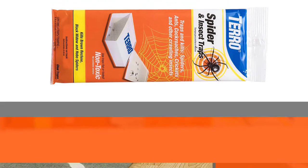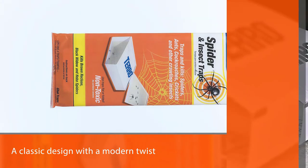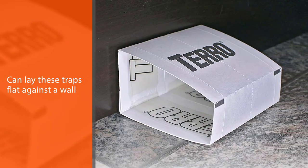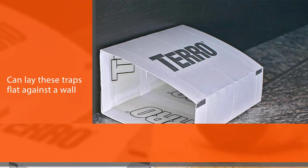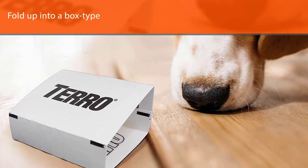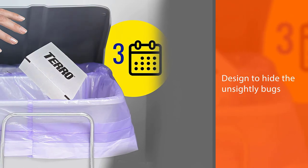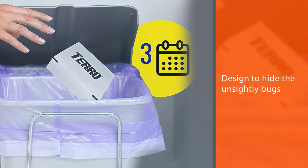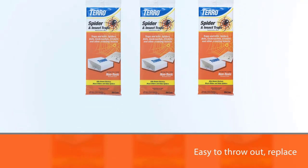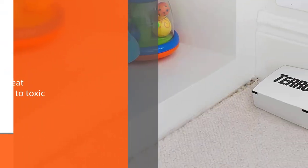Number 4. The Taro Spider and Insect Trap is a classic design with a modern twist. This sticky trap catches bugs as they walk across the surface and keeps them there until they die. You can lay these traps flat against a wall or slide them under furniture and appliances. They also fold up into a box-type design to hide the unsightly bugs that die inside. These traps are easy to throw out, replace, and offer a great alternative to toxic chemicals or messy sprays. For these traps to be effective, spiders and other bugs need to walk through them.